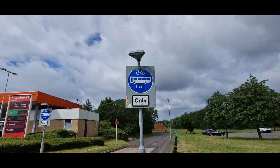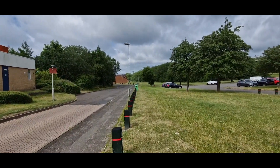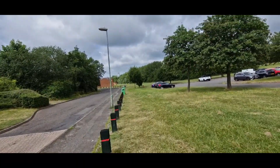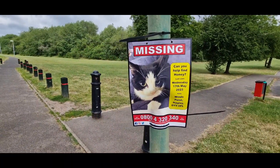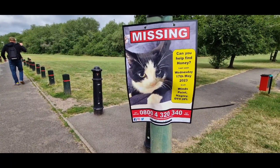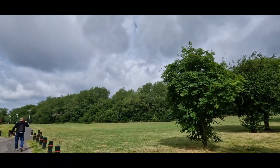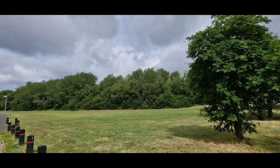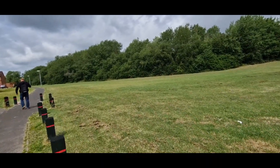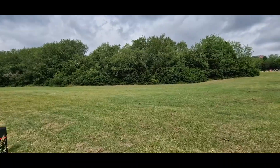This road is only for buses, taxis and cyclists. Just come across a missing cat poster — such a shame that someone's beloved pet has gone missing. So if you know any information or if you've seen the cat, contact the number that was on the poster.